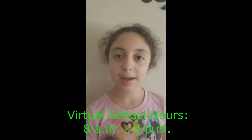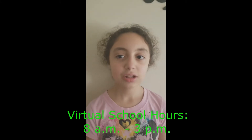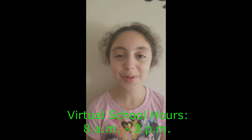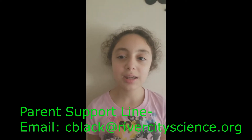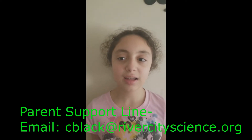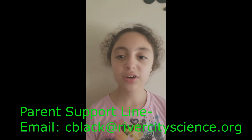Have a great day RCSA! Good morning RCSA. Did you know RCSA Elementary's virtual school hours are 8am to 3pm? Teachers are available during these hours to respond to Dojo messages, and while our front office will be closed, the phones will be answered. We also have a parent support line available through email. You can email cblack at rivercityscience.org to get questions answered or for extra support throughout this time of online education.